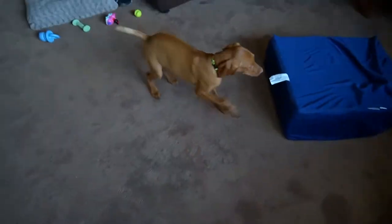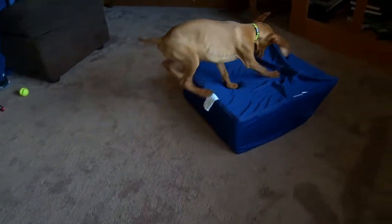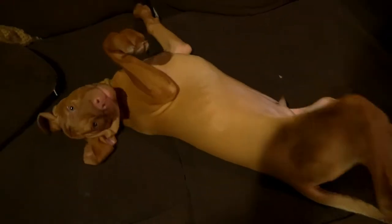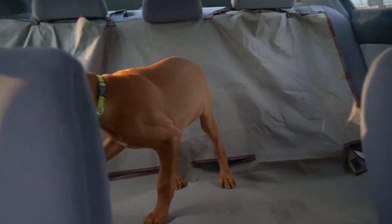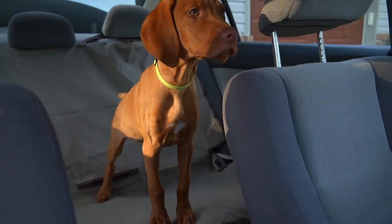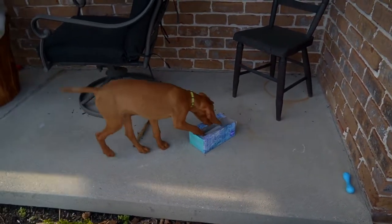Someone commented on one of the previous videos asking how hyper Booter was, so we thought we would add this bit in. He goes from these zoomies to just chilling on the couch. This week he also went for multiple car rides and it takes him about 10 minutes to calm down and lay down in the back seat.